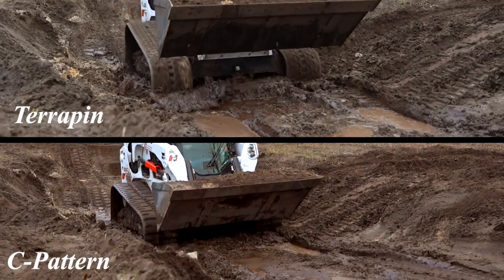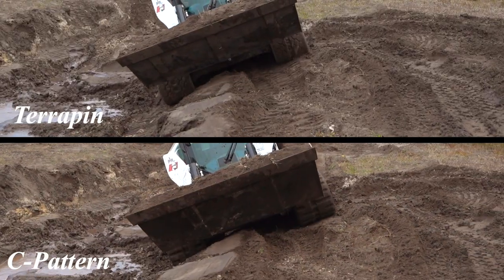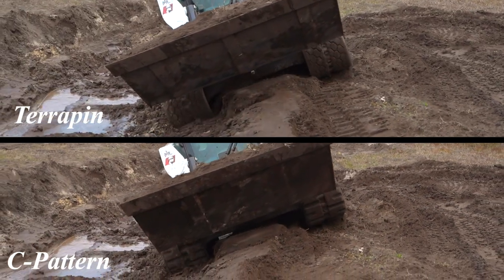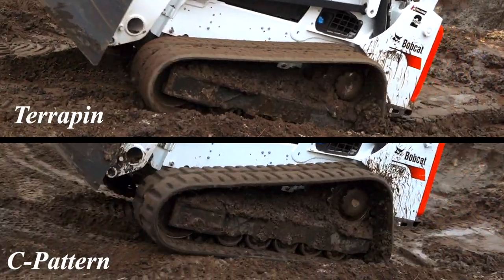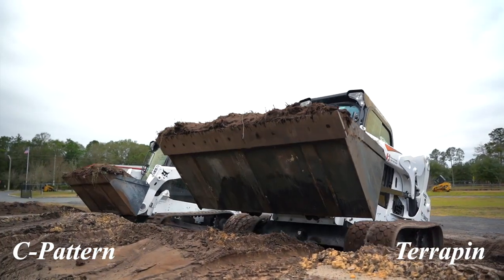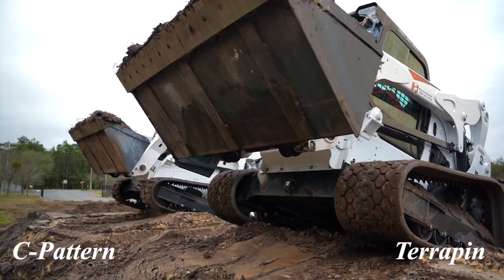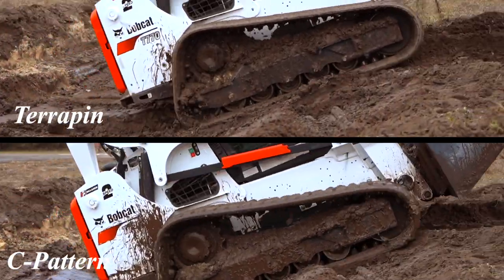The Terrapin has performed equally to the C-Pattern, and we guarantee that you guys are going to get very good traction for the majority of your jobs. Now, maybe in the wettest areas the C-Pattern might be able to perform a little bit better, but overall the Terrapin does it while you get turf-friendly tracks when you turn, and also a smoother ride and much more longevity when you're in rocky areas.